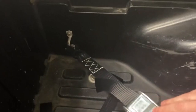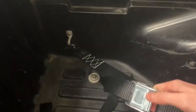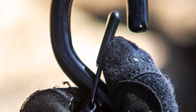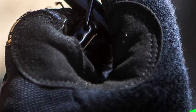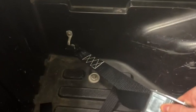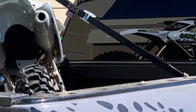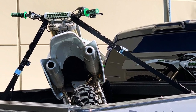What we like about it: Sturdy stainless cam buckle ensures secure and tight fastening. Integrated soft loops provide extra protection for your motorcycle's handlebars and chassis. Made from high-quality materials for durability and long-lasting performance. The 1-inch width of the strap prevents damage to your bike's paint or chrome. What we don't like: The 6-foot length may not be sufficient for larger motorcycles or unique tie-down configurations.